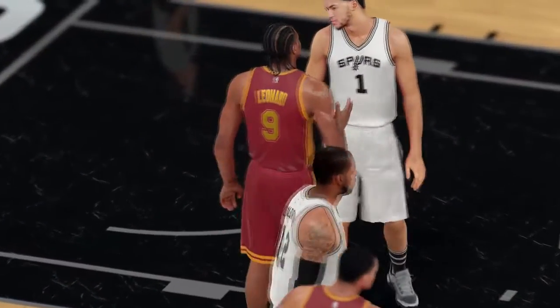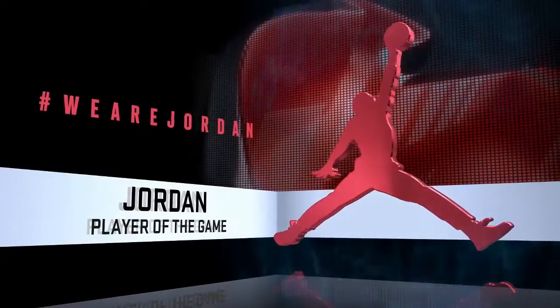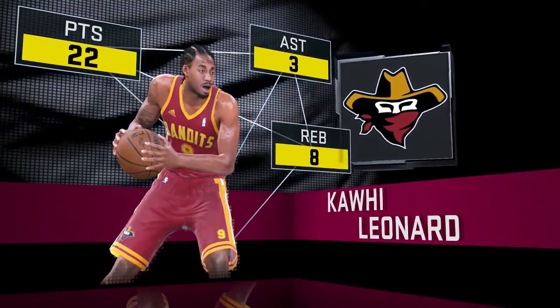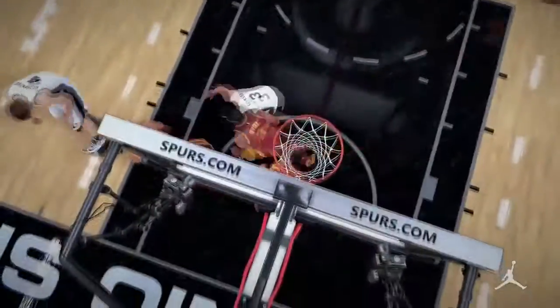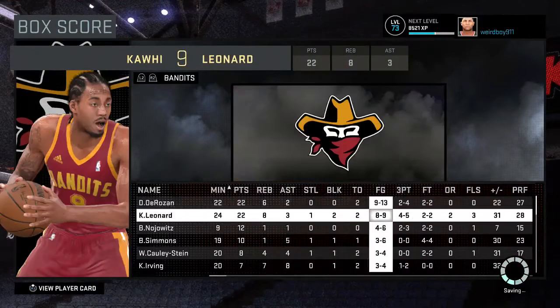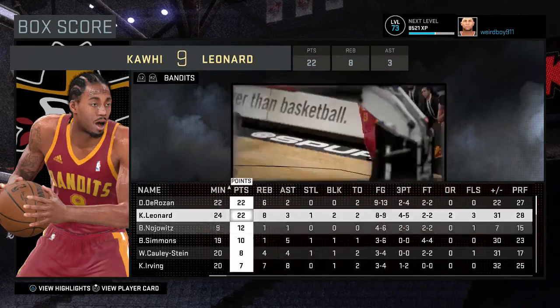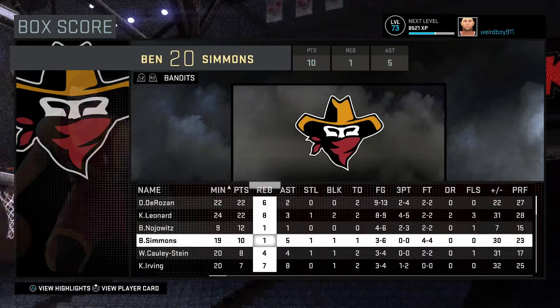LeBron played pretty good against us, but the Jordan Player of the Game goes to Kawhi Leonard — 22 points, three assists, eight rebounds on the day. Kawhi is the new LeBron in town, showing it today with fire three-point shooting. DeMarco Rosen also had 22 points, six rebounds, two assists, two-for-three from three. Borok Nojewitz: 12 points, one rebound, one assist, two-for-three from three. Ben Simmons: 10 points, one rebound, five assists, one steal, one block.